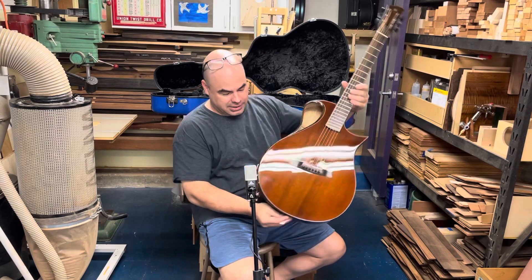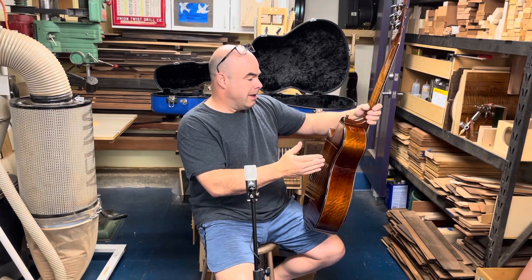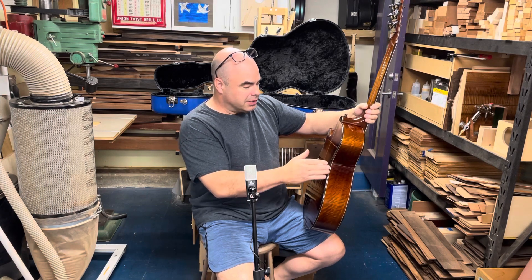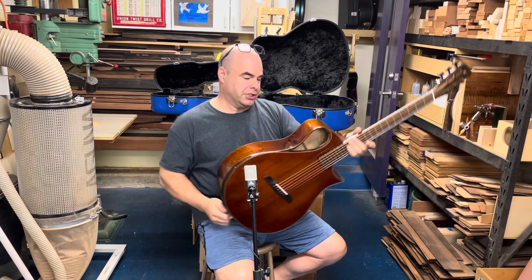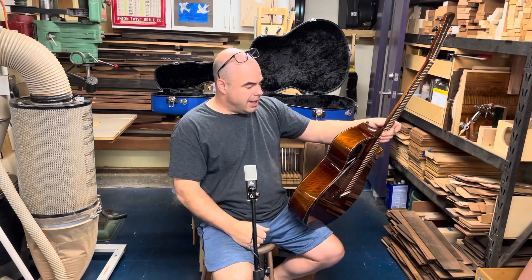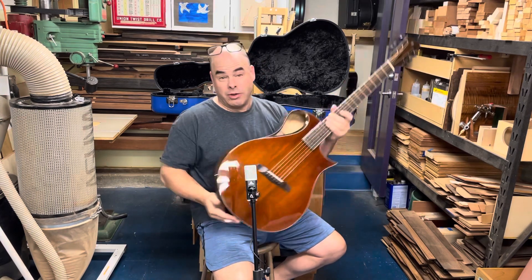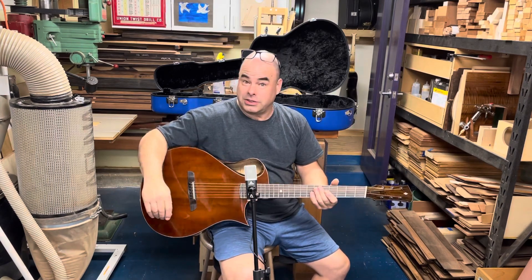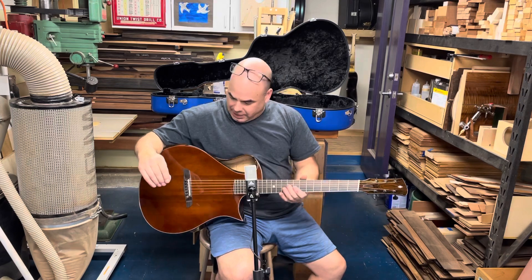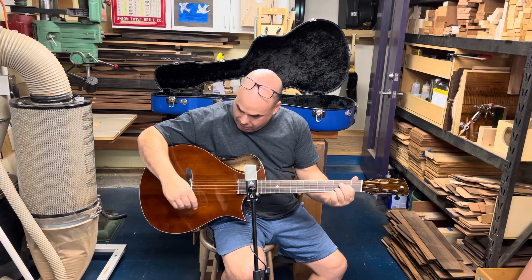It also has a back bevel, which is a feature I really like. It's the only thing on here that isn't included in my standard base build — maybe I should just include it. It just softens the guitar against your ribs, so when you play for any extended period of time, or even just when you first pick it up, this 15-inch guitar feels very slender, like it just fits right in there.